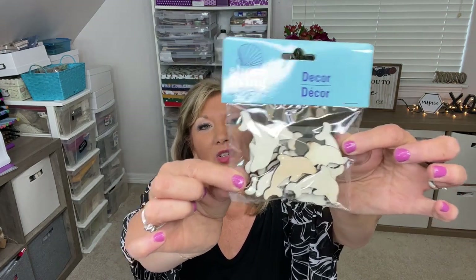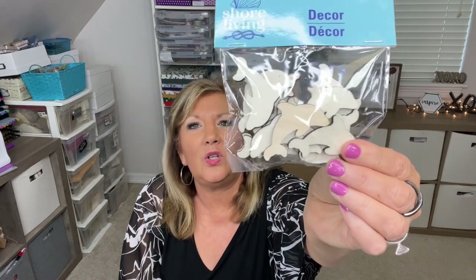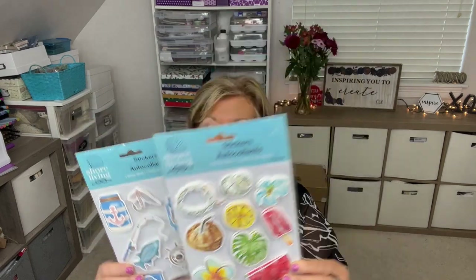One cute thing they had are these wood dolphins — they're like wood veneers, so cute! It says 'Shore Living' on it. I'm not sure exactly how many are in the package, but I think maybe 12 to 15 — they're by Green Briar. Then I did pick up some stickers, and I may have doubled up going store by store. Look how cute these are — they really make you ready for summer!